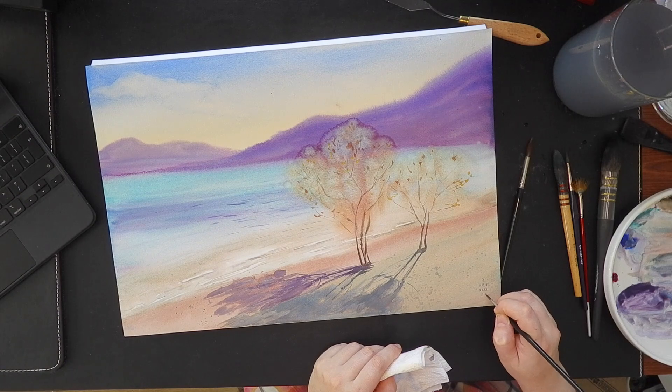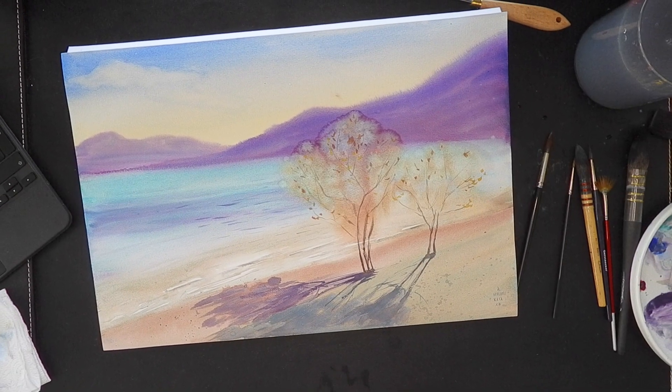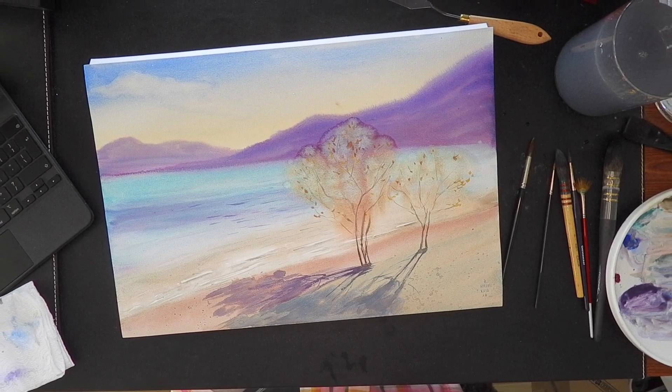In this one I was trying to use a special effect of bloom — they call it bloom or cauliflowers — when you add more water and it pushes the pigment around. So that's my painting and my achievements. Thank you for watching and come again next year. Bye-bye!